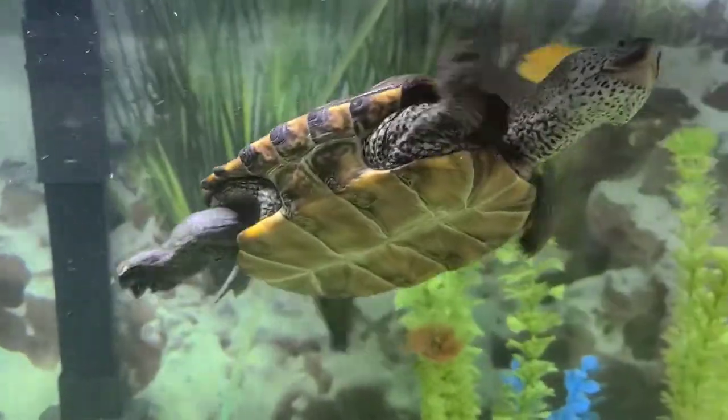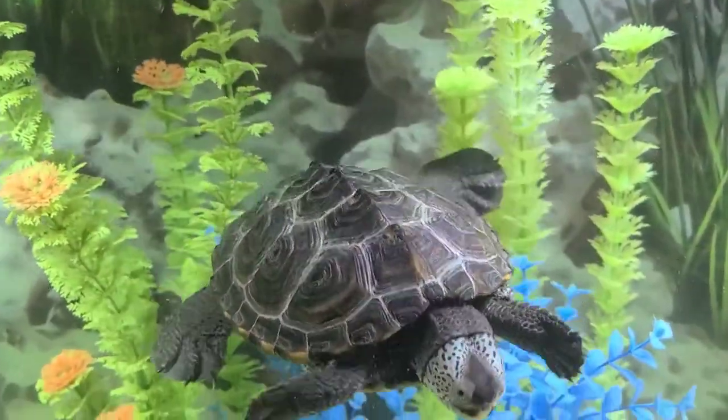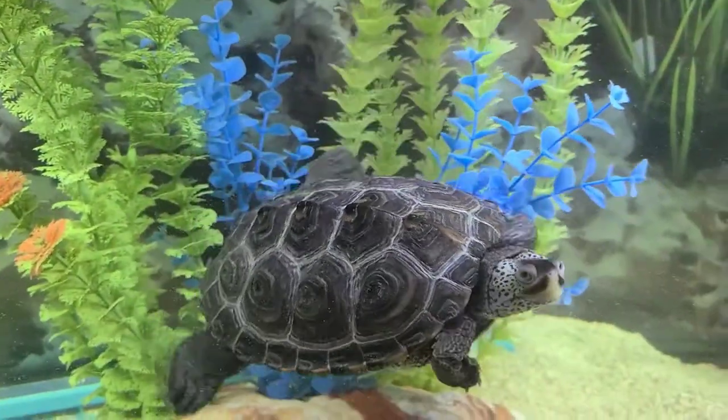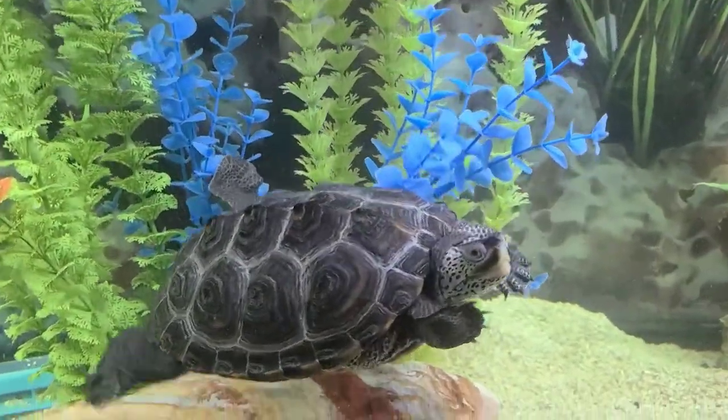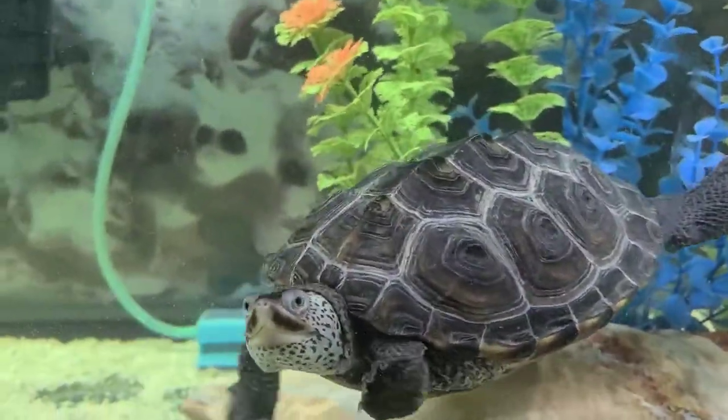You guys did a great job on the quiz. Thank you for watching today's video. I hope you enjoyed it and learned a lot about turtles. This is it for today. Remember, I'm J.R. from J.R. Aquariums. See you in the next one.